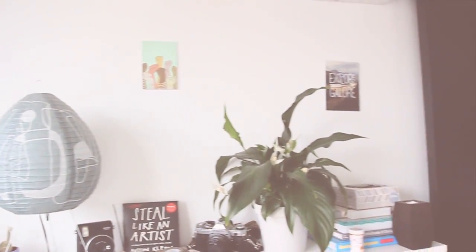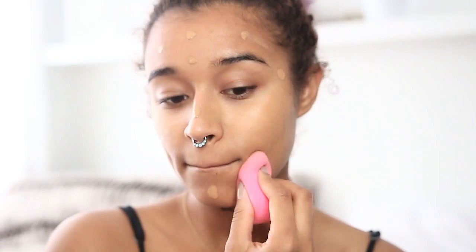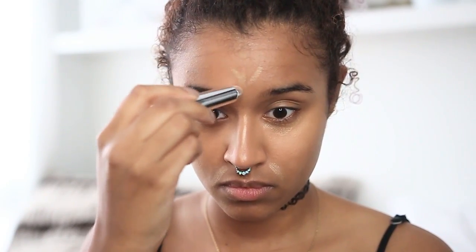Starting out with makeup, let's just prime our face real quick because at school you're going to be there for hours and you want your makeup to stay on. I'm dotting my foundation all over my face with my finger and blending it with a damp Beauty Blender sponge, because that is the quickest and easiest method. Now I'm going to throw on a little bit of concealer just to brighten up those under eyes and the other dark areas on my face, and blending it with the Beauty Blender once again.